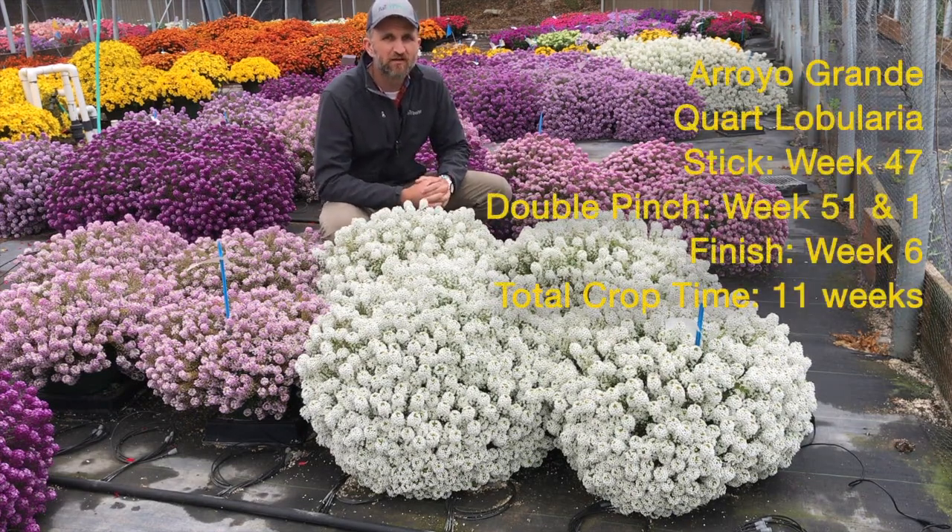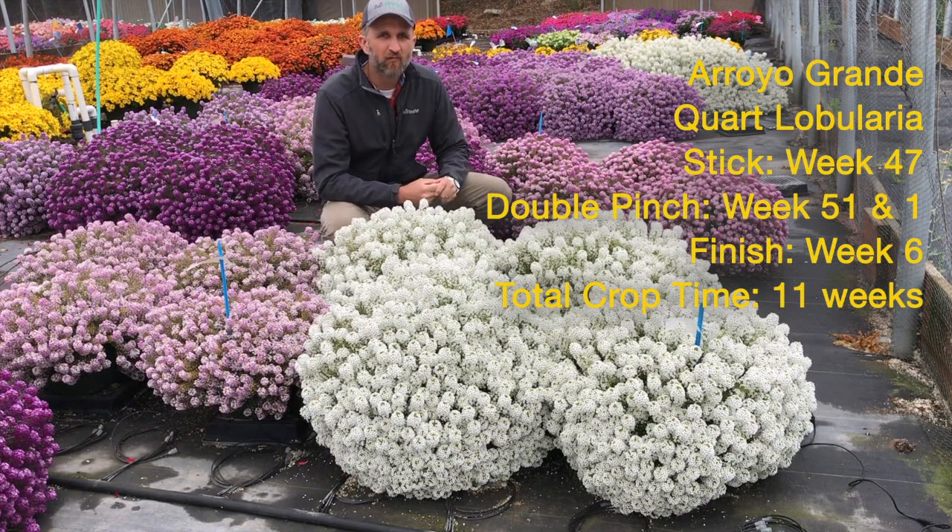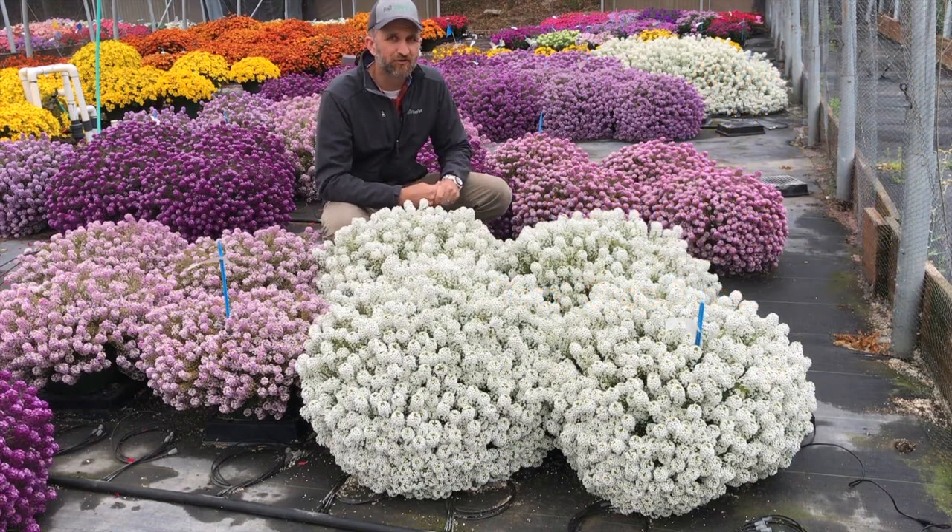We stuck week 47, and the industry standard we find on lobularia is oftentimes two pinches. So we did two pinches in California — week 51 and week one — right at about the same time that we transplanted in that week 51 to week one range. We had a finish of week six for a total of 11 weeks of crop time from stick to finish. A really fast turn in a quart.